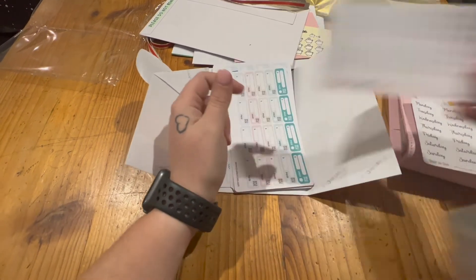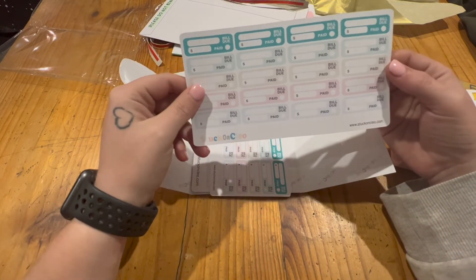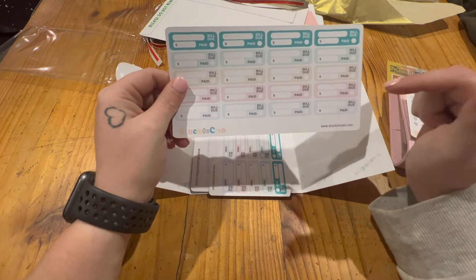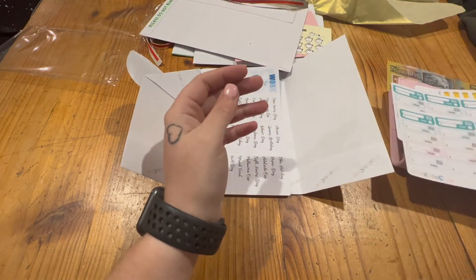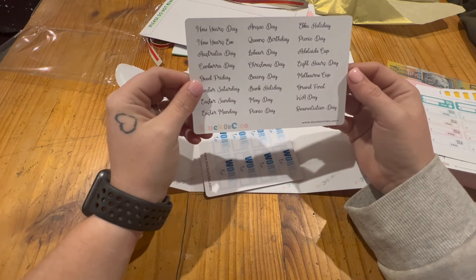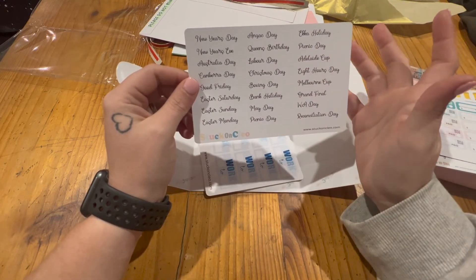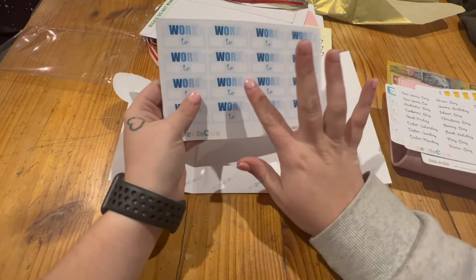I also got a bills tracker sticker for my new planner to keep track of bills. I'm still having an issue with Netflix telling me it'll come out on one day and it coming out on a totally different day — this month it said the 15th but it came out today, which really messes with my budget. I got two of those so I have plenty to use. I also got holiday stickers because I'm bad at remembering when holidays are, so I can put them in the calendar.